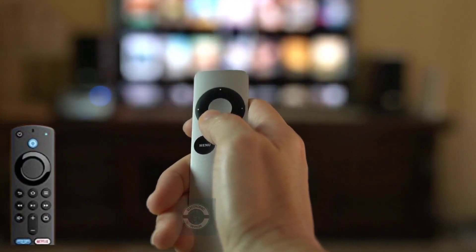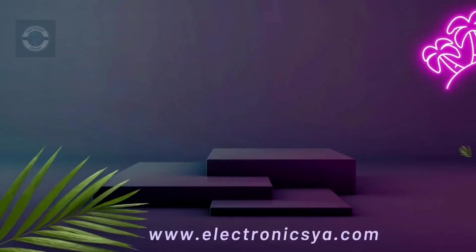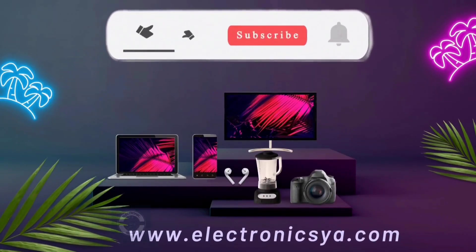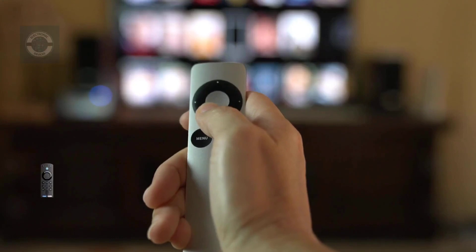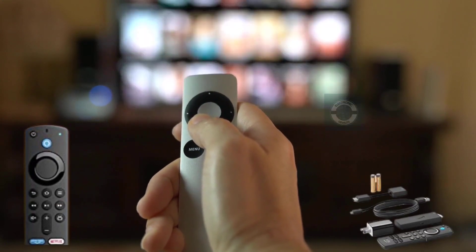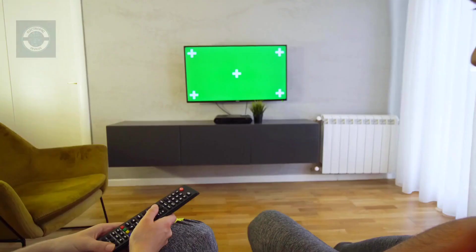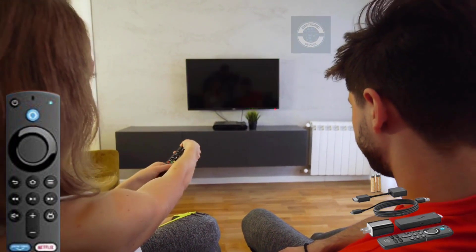Amazon Fire TV Stick 3rd Generation with Alexa Voice Remote. Configuration of the Amazon Fire Stick. Star Wars Bundle, Bounty Blue, with the Luna controller. Fire TV Stick with Alexa Voice Remote details.